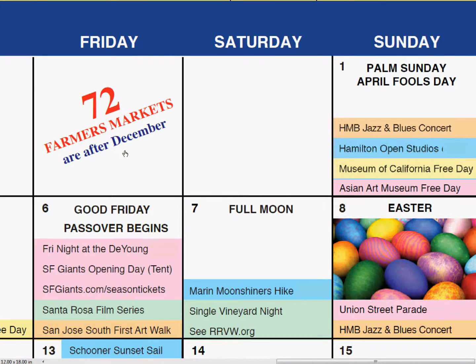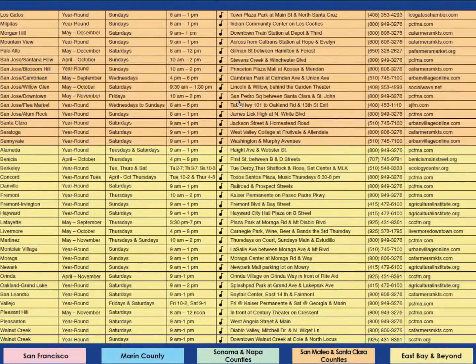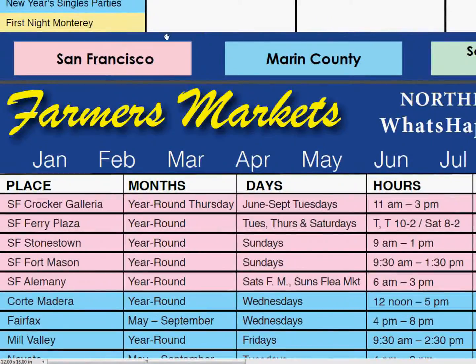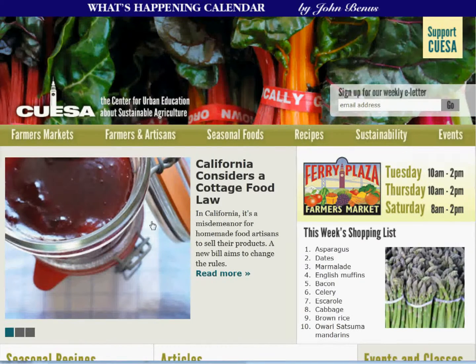Each month's calendar page also includes major U.S., Christian, Jewish, and Muslim holidays and the full moons. Plus, access to the bonus page featuring 72 Bay Area Farmers Markets, giving you their months, days, hours, location, phone number, and website — and most of them have live music. Let's check out the San Francisco Ferry Plaza Farmers Market by just clicking their website.